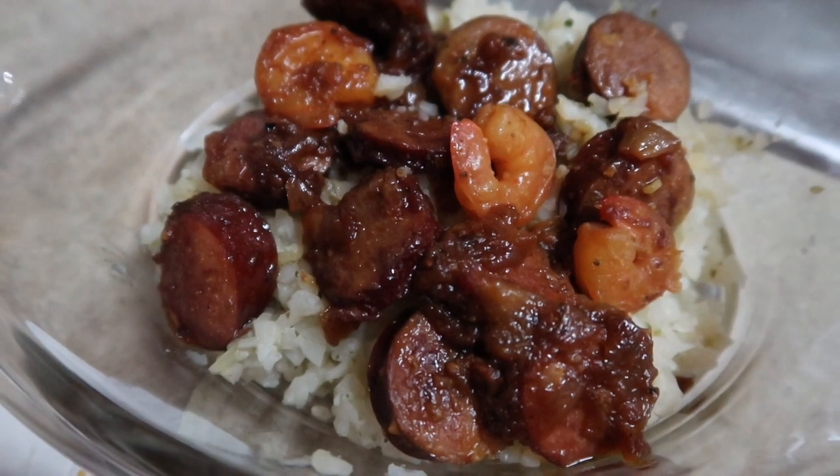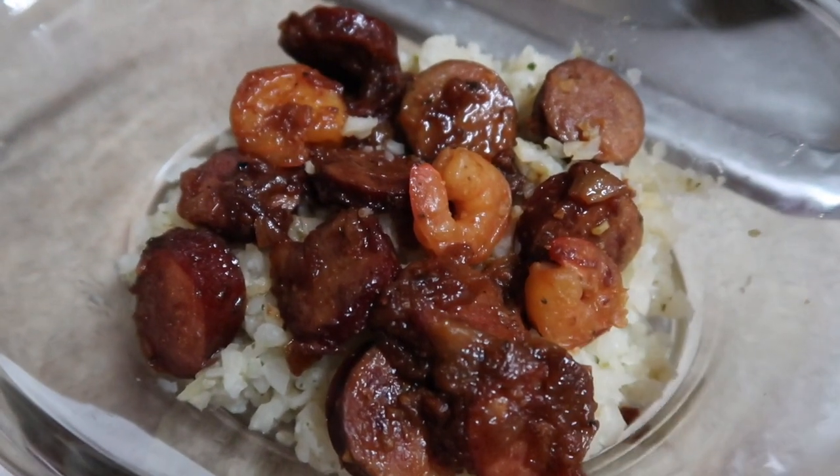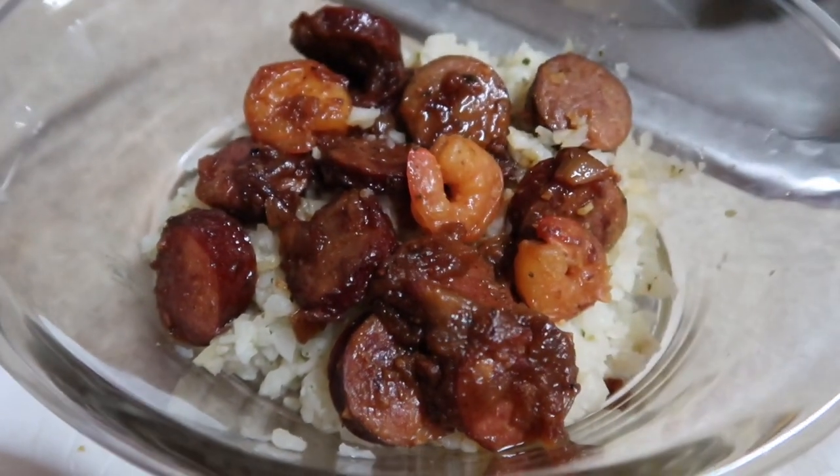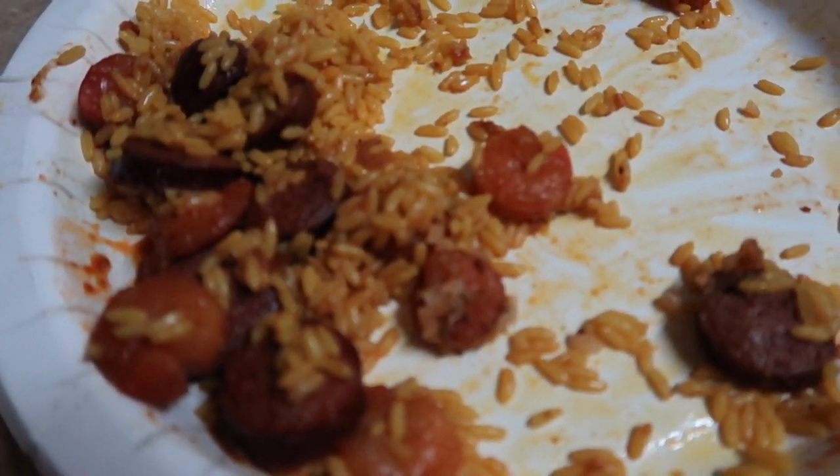I completely forgot to film when I was plating up dinner, but here is what is left over. I have some cauliflower rice on the bottom and then the sausage and shrimp mixture right on top — this was actually my husband's plate. This is what he had left over. The family just mixed it with yellow rice.